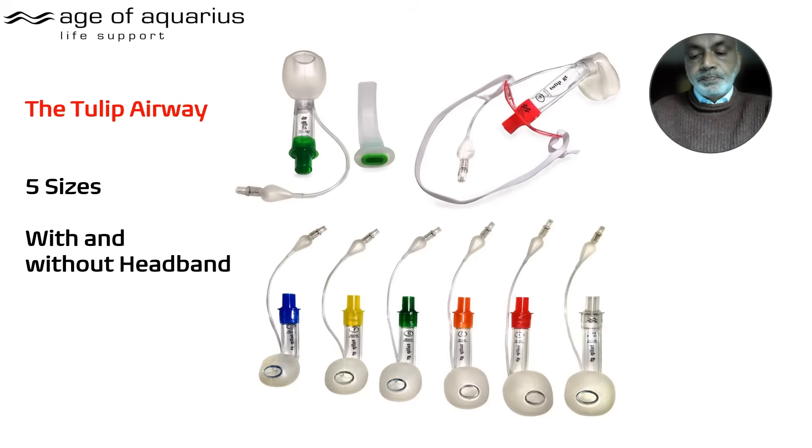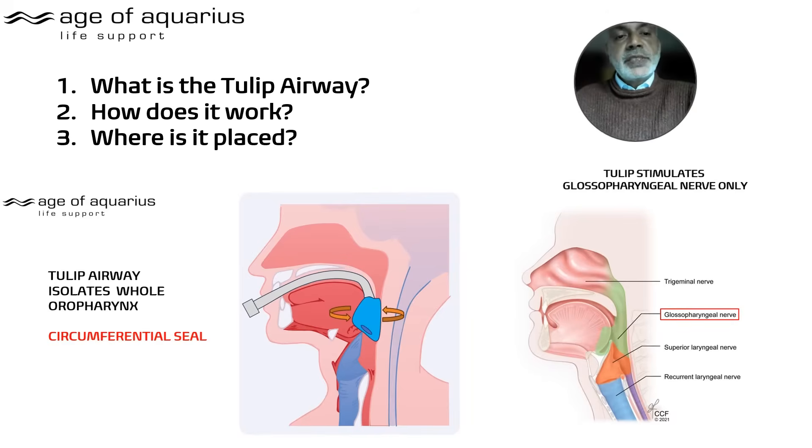Where is the Tulip Airway placed? This is basically the crux of the matter. The Tulip circumferentially seals the whole of the oropharynx — this is new and unique. It sits within the glossopharyngeal nerve only, so only the glossopharyngeal nerve is stimulated.